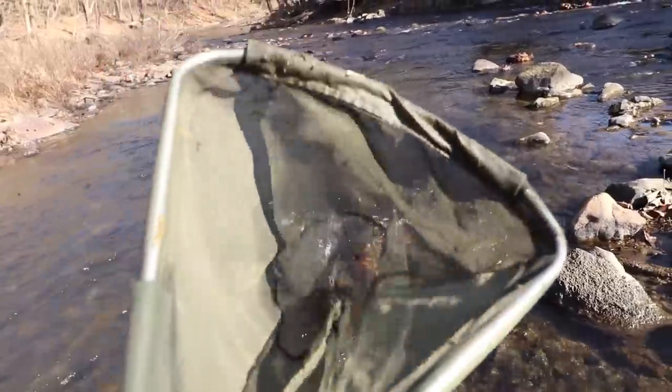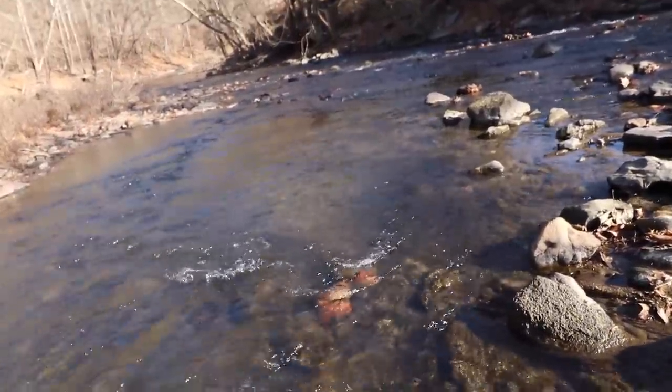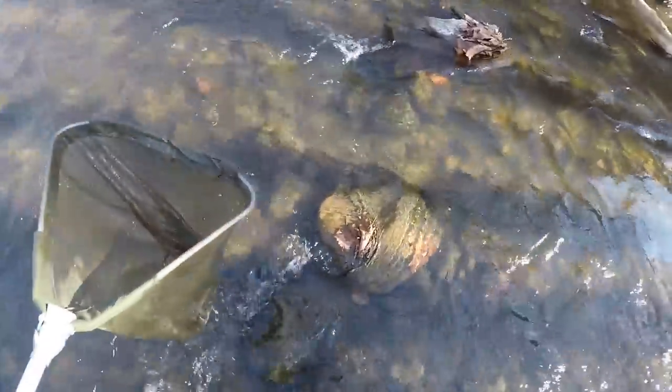Just got to lift up a rock, keep your net underneath and hope you get lucky. Let's try this rock right here — it's a big looking rock, got to be something underneath. That's heavy. Man, that's a heavy rock.